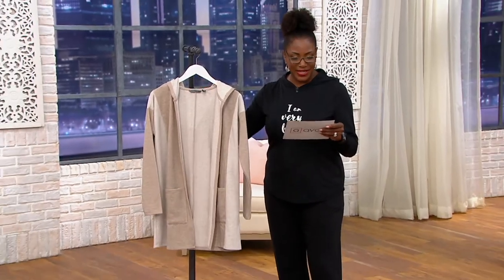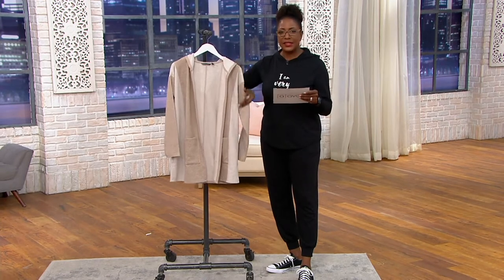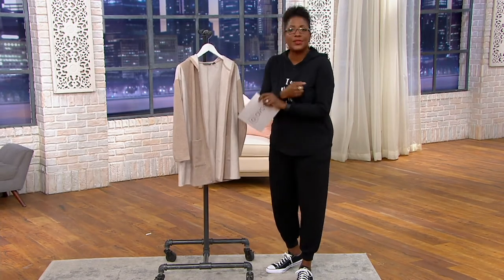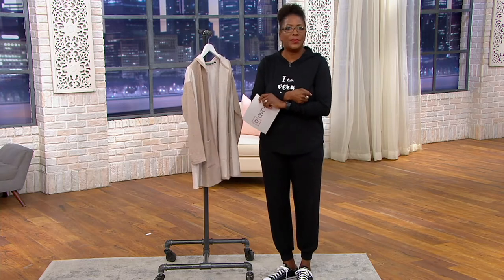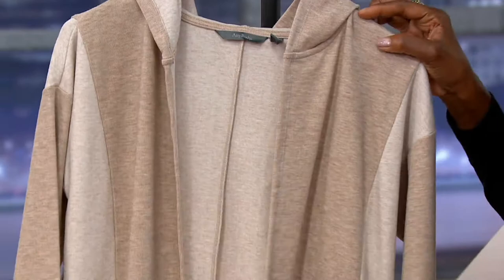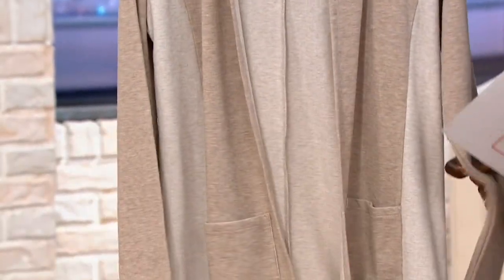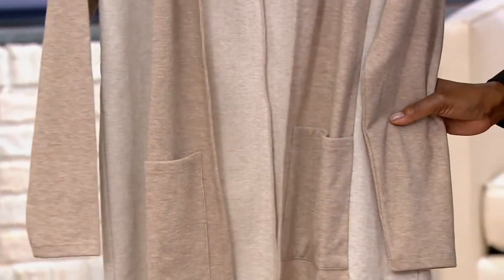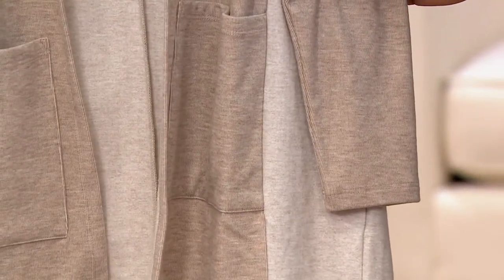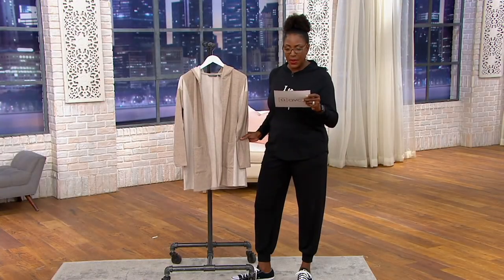We got a peek of this jacket earlier in the show — it is a double knit cardigan. This could be that perfect little transitional outerwear piece, or it's what you cozy up to on a night when it's a little bit chilly and you just want to snuggle, or you're sitting by the fire pit enjoying a glass of wine with family and friends. At $48, it's under that $50 threshold, so think about this as a gift idea as well.